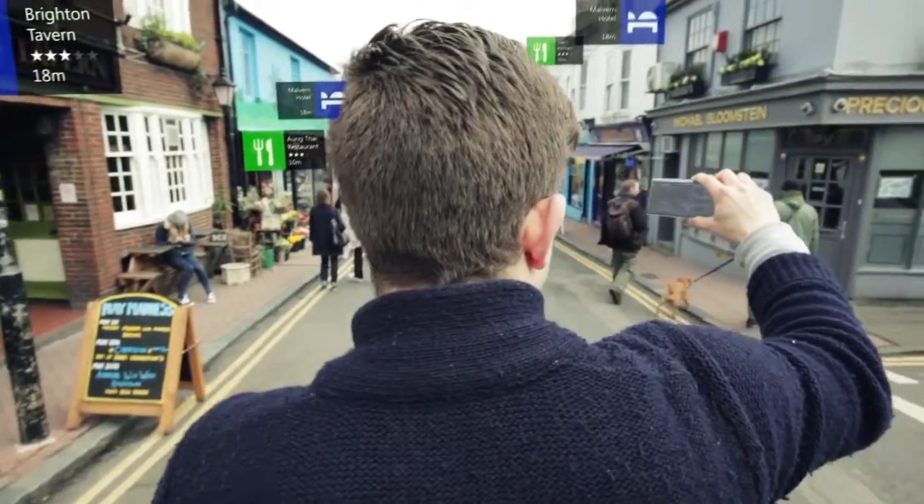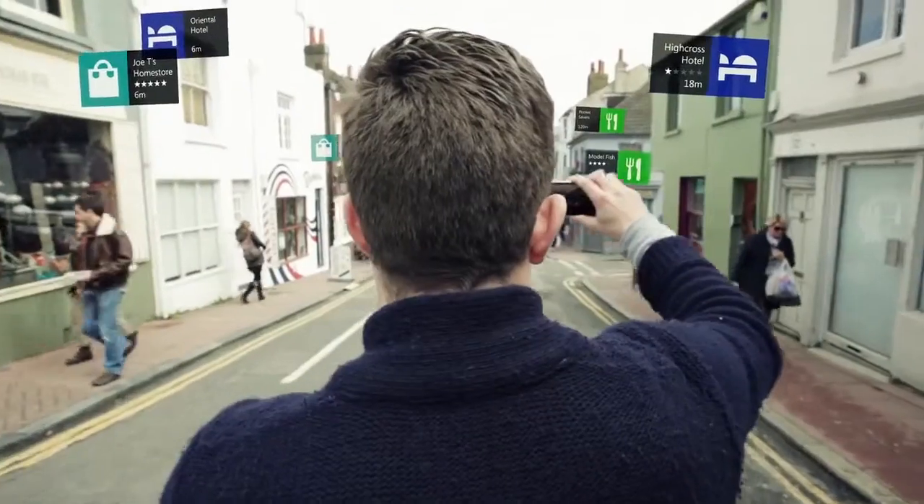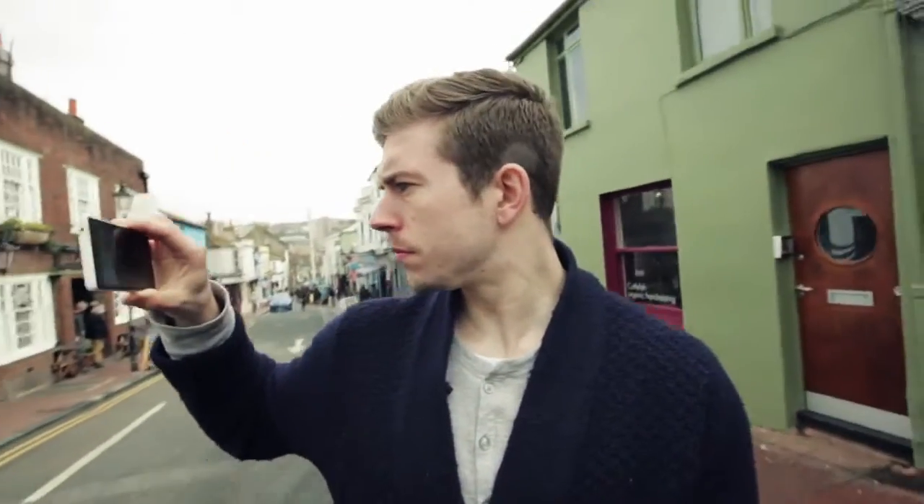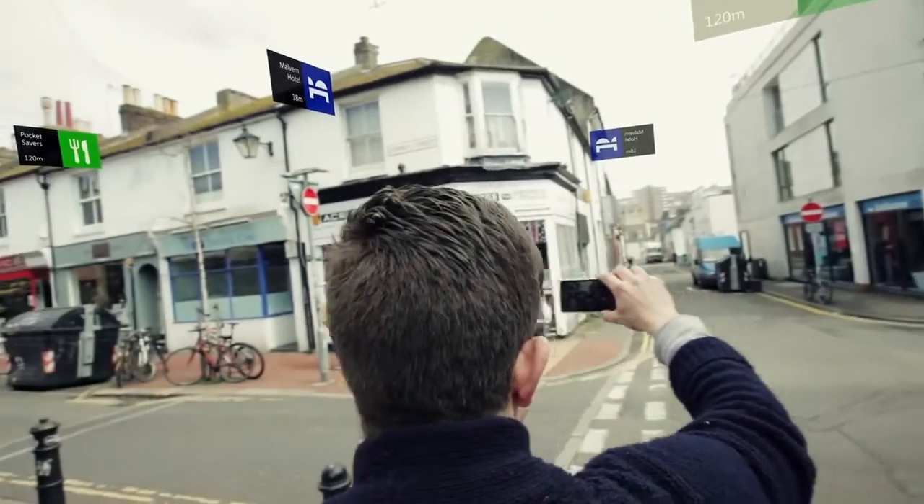Lumia. It uses a revolutionary new technology that basically recognizes what your camera is seeing and then augments that reality with graphics, showing you restaurants, shops and sites as you see them through the camera.